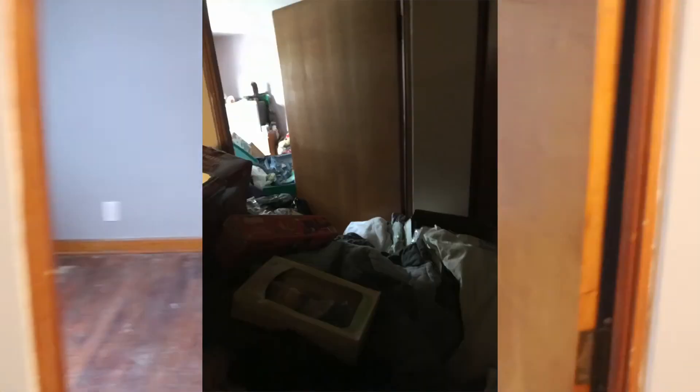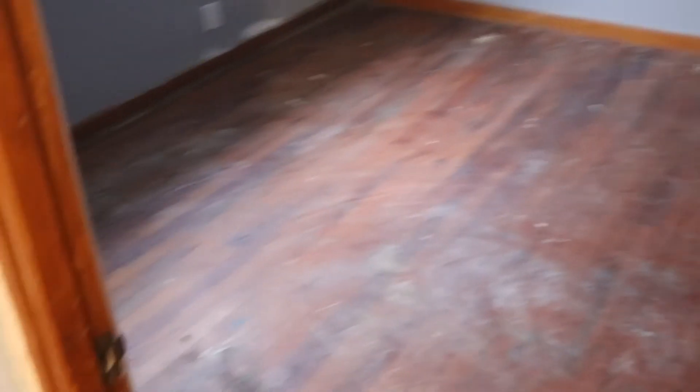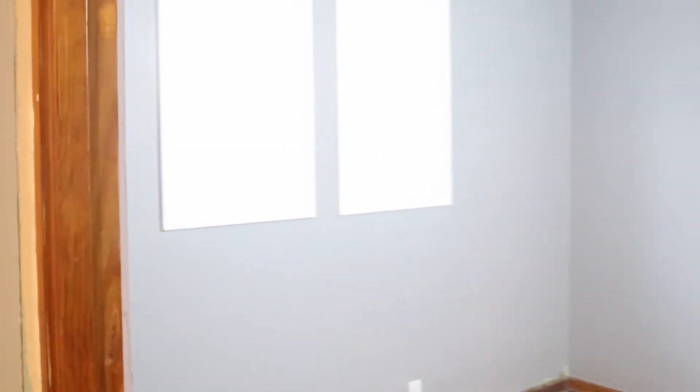Heading over to the next bedroom — I remember we couldn't even open this door because the trash was all throughout. Now we've got this nice new room. New drywall, paint, windows — and we now have heat, which is great.